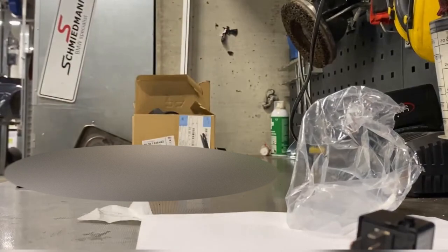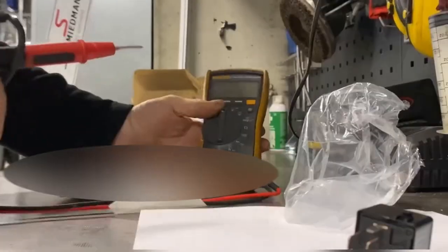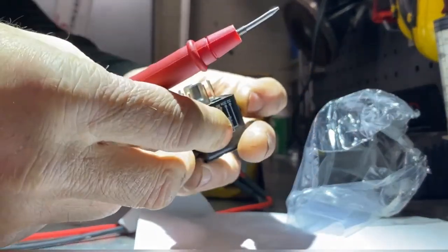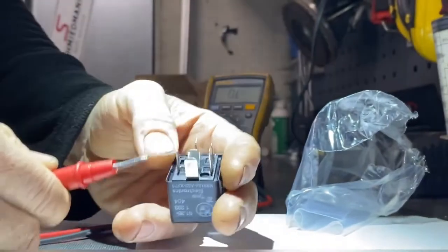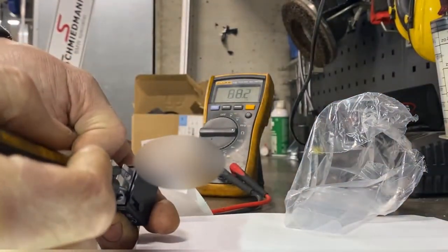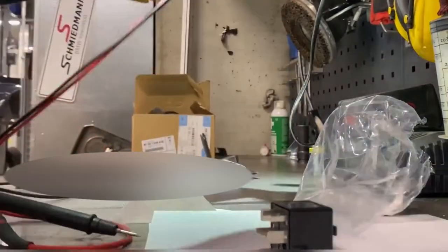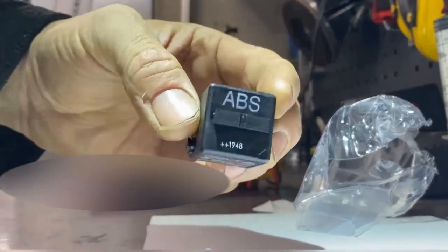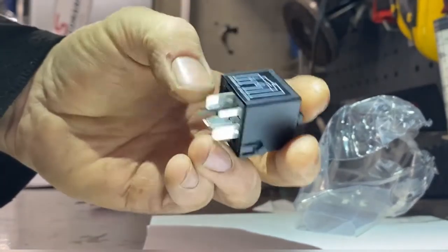We've got our new relay — let's see what resistance across this coil is. Should be about 90 ohms, we'll find out. Pins 85 and 86 on the coil — there we are. 88 ohms — absolutely amazing. That's great, so that's probably going to fix our issue. There's our lovely shiny new relay ABS — Tyco Electronics, it's a good brand. A double relay: one normally open, one normally closed. That will fix our lovely Z3. Can't go the wrong way — the pins are staggered a certain way.